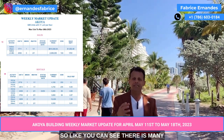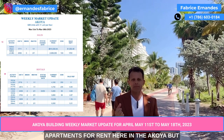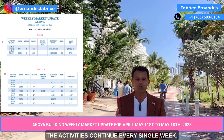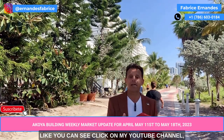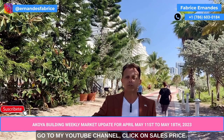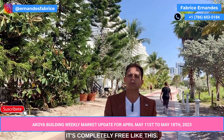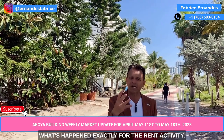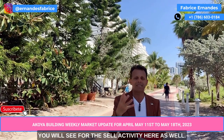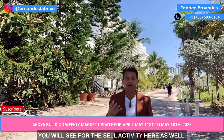Like you can see, there are many apartments for rent here in the Acoya, but the activity continues every single week. Click on my YouTube channel and search by price — it's completely free. This way you can stay posted and see exactly what's happening for the rental activity.